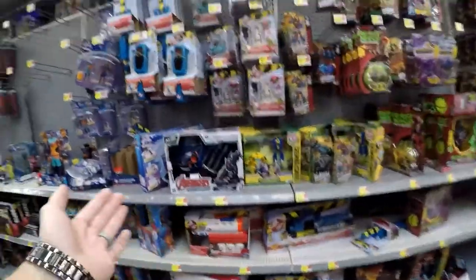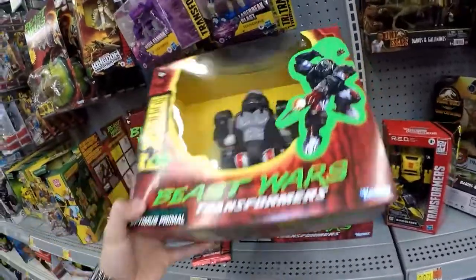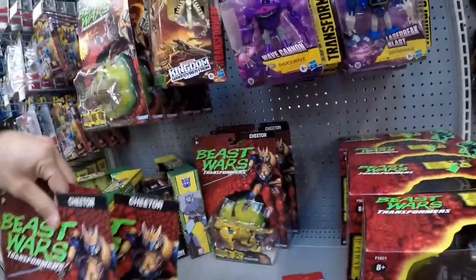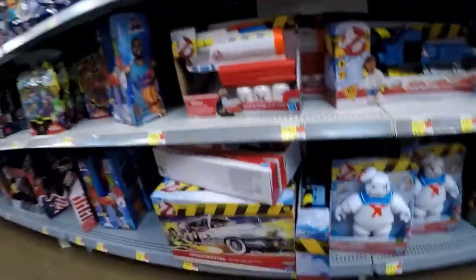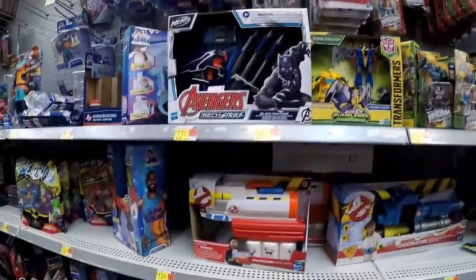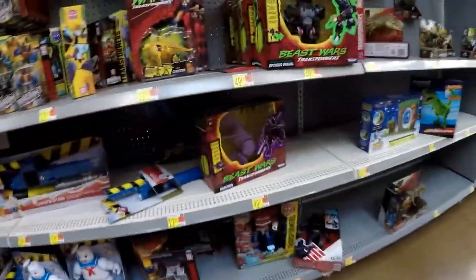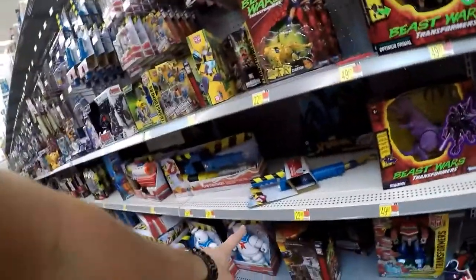Beast Wars — just seen one on sale but there's still some more. Some Cheetor, and Transformers. We got the Ghostbusters wave coming out — looks like you can shoot marshmallows out. Another Beast Wars Transformers, some more Bend and Flex over there.